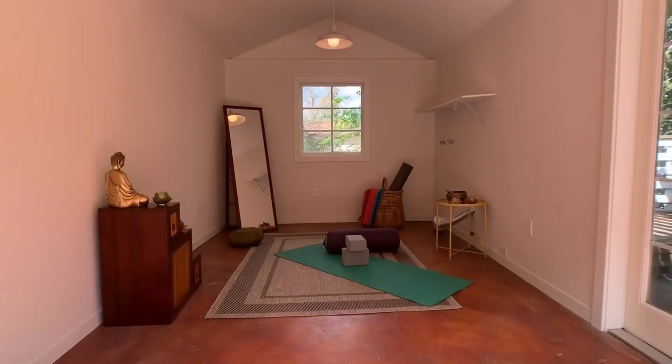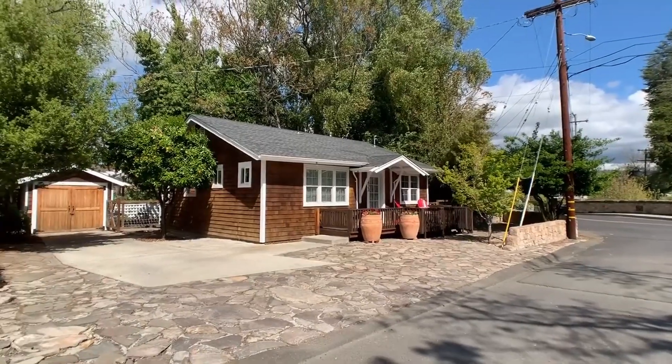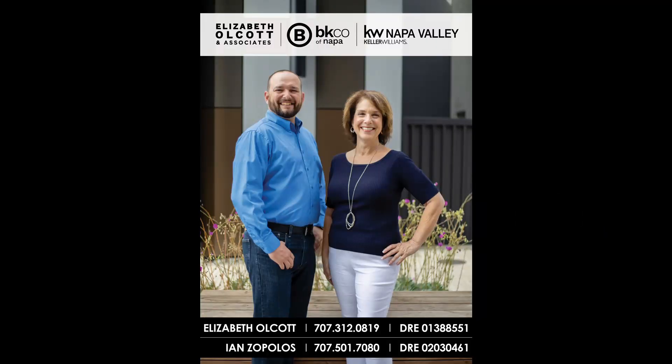Don't be afraid to reach out to request a private showing or if you have any questions. And as always, if you or anybody you know needs to buy, sell, or invest in real estate, we're here to help. Have a great day.